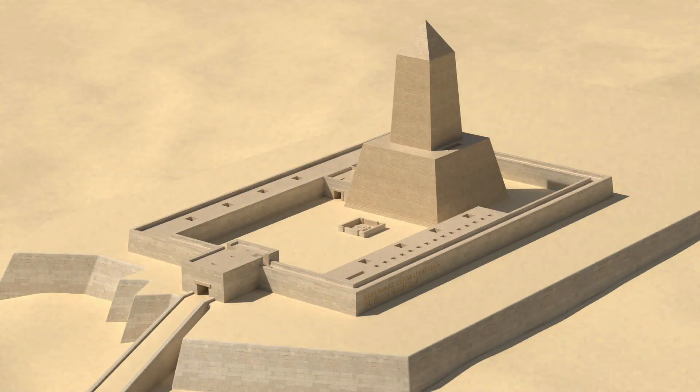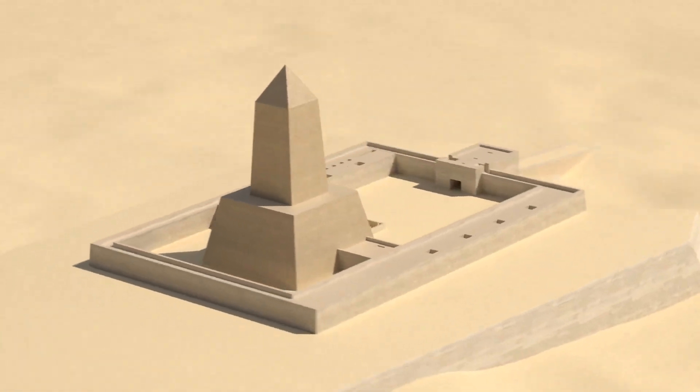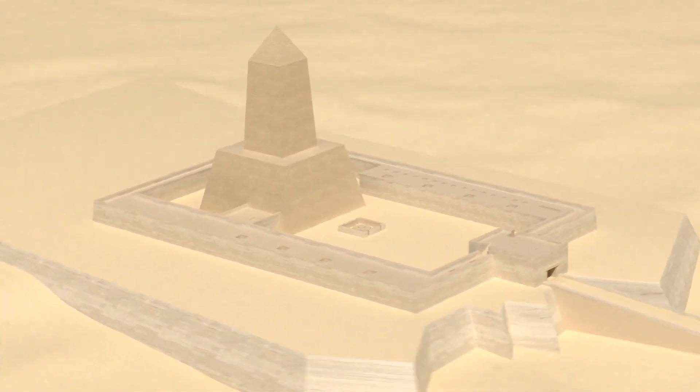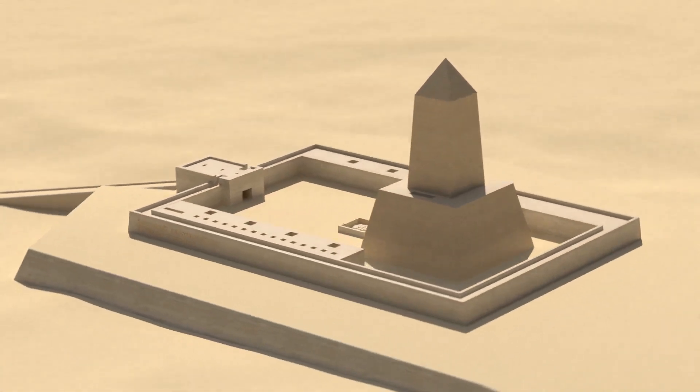It was built to honor the sun god Ra. The temple was constructed on the orders of Nyasarini, 6th king of the 5th dynasty of Egypt. The exact dates of his reign are unknown, but it is estimated that he came to the throne early in the second half of the 25th century BCE.